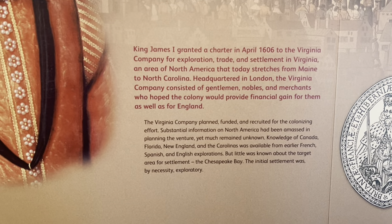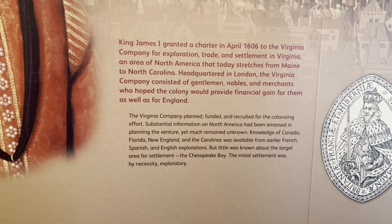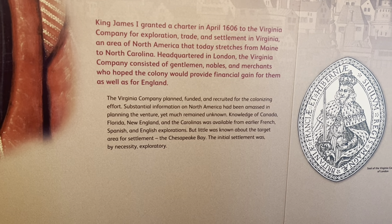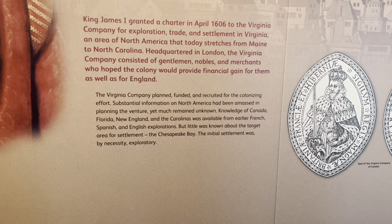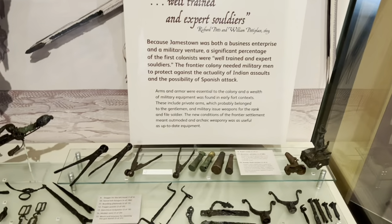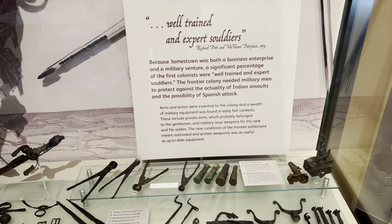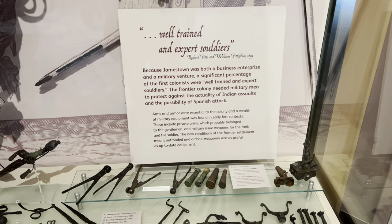The Virginia Company: King James I granted a charter in April 1606 to the Virginia Company for exploration, trade, and settlement in Virginia — an area of North America that today stretches from Maine to North Carolina. Headquartered in London, the Virginia Company consisted of gentlemen, nobles, and merchants who hoped the colony would provide financial gain for them as well as for England. Because Jamestown was both a business enterprise and a military venture, a significant percentage of the first colonists were well-trained and expert soldiers, needed to protect against Indian assaults and the possibility of Spanish attack.